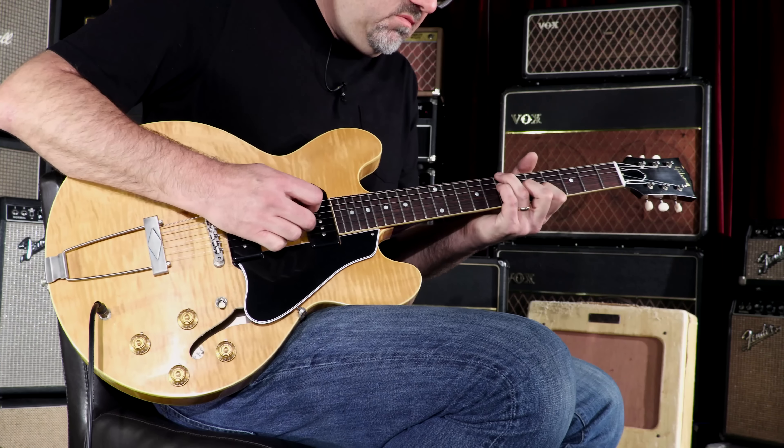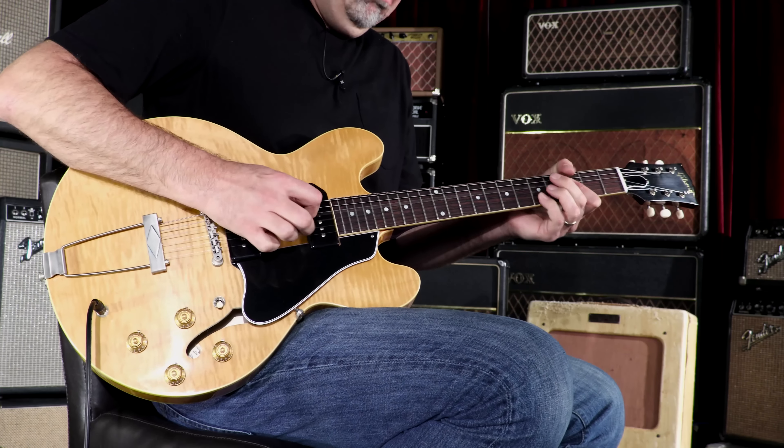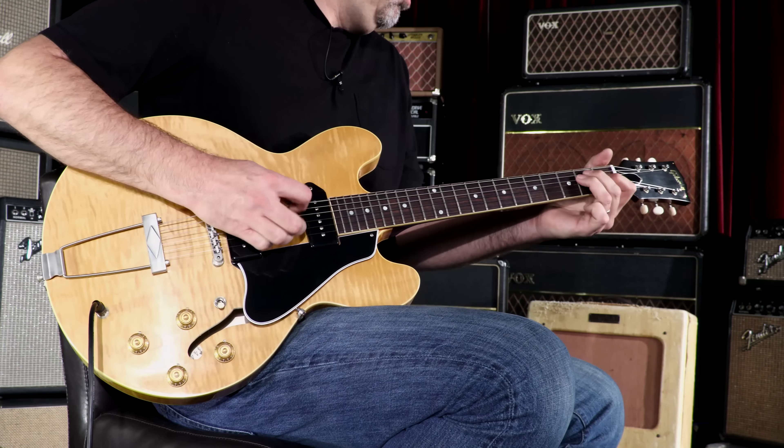You know what? Sometimes a guitar takes you to a strange place. In my case, it happens all the time. Gibson Memphis, limited edition, Wildwood Spec 59 ES330.